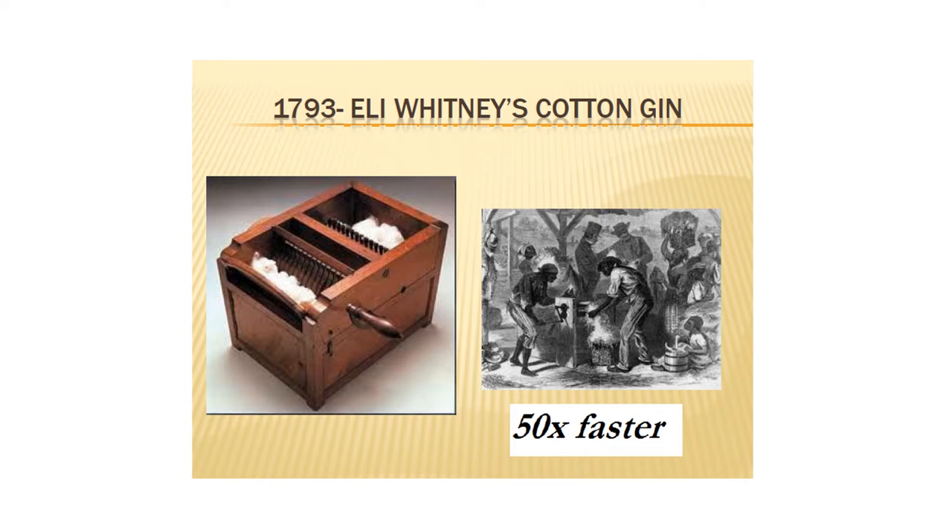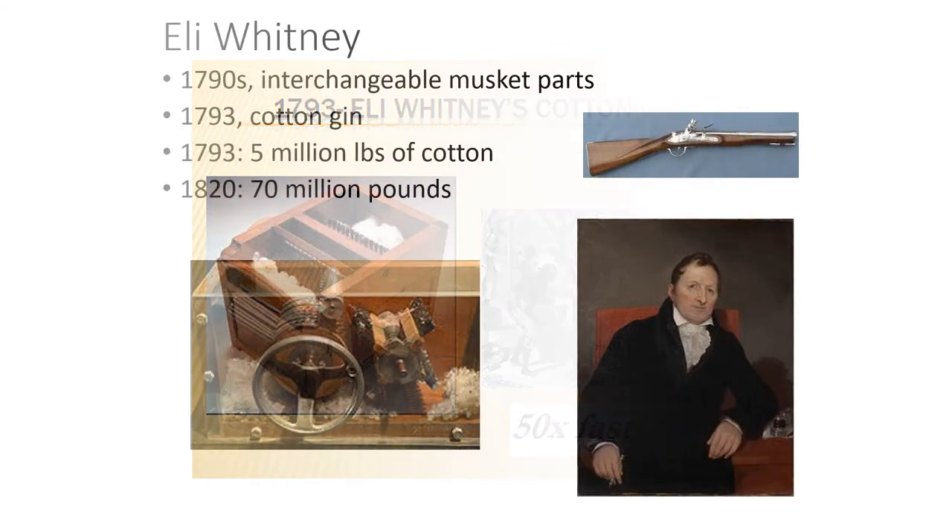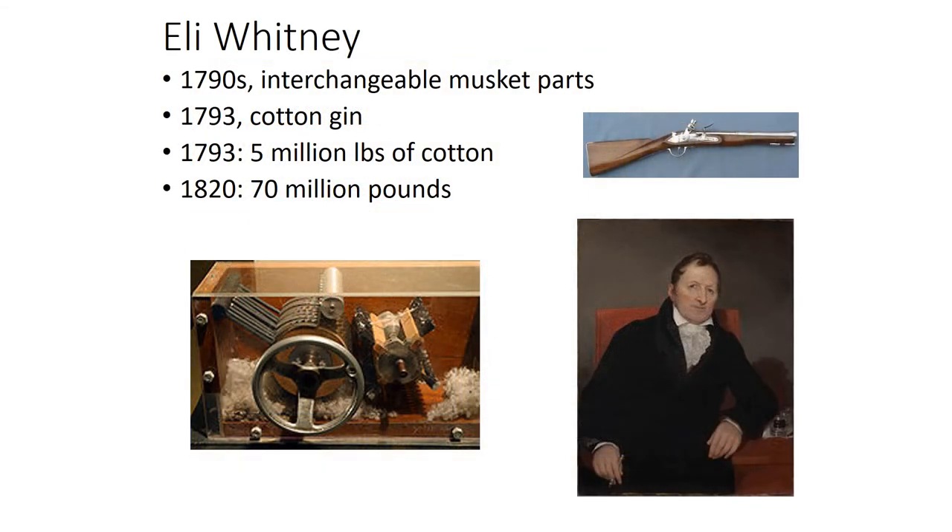Eli Whitney is the one who invented this thing. Here's a look at the workings inside that gin. Eli Whitney got his start in the early 1790s by coming up with the idea of machine-tooled musket parts that were therefore interchangeable. What does that mean?